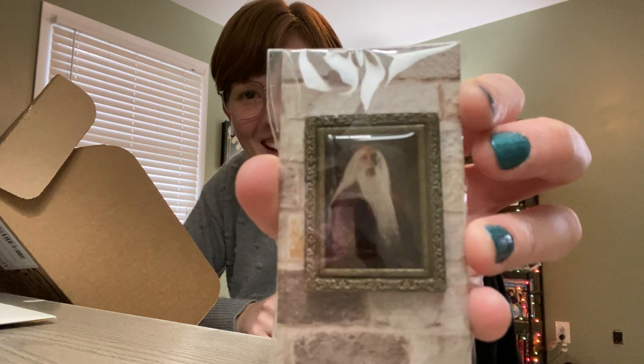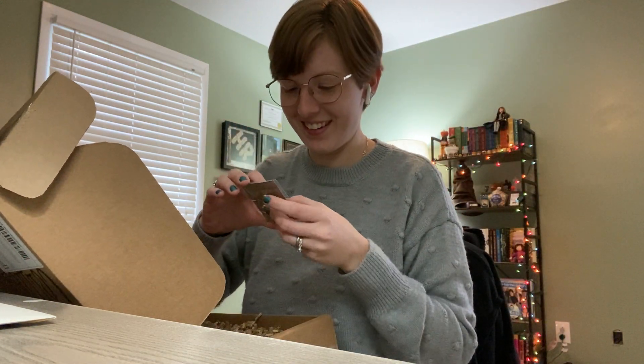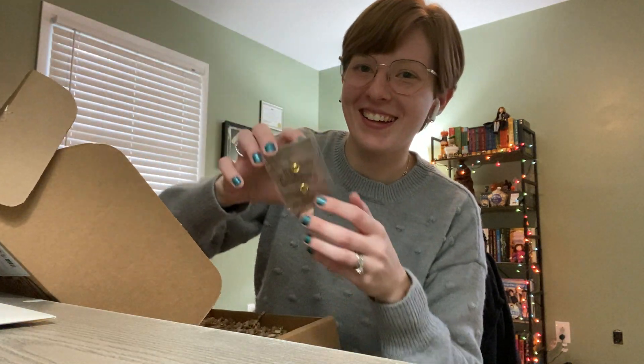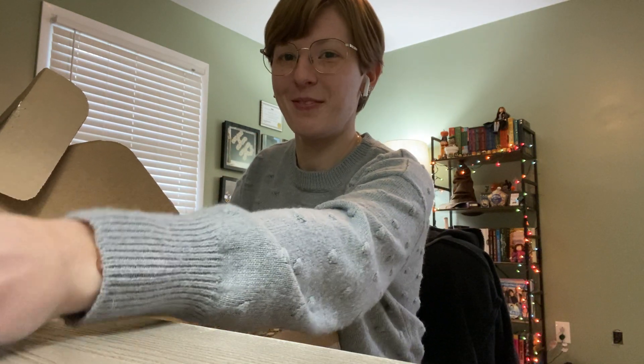Look at the pen — it's him as Dumbledore! This is my first pen, and it's got his little Keep Collecting logo on the back. That's so cool!